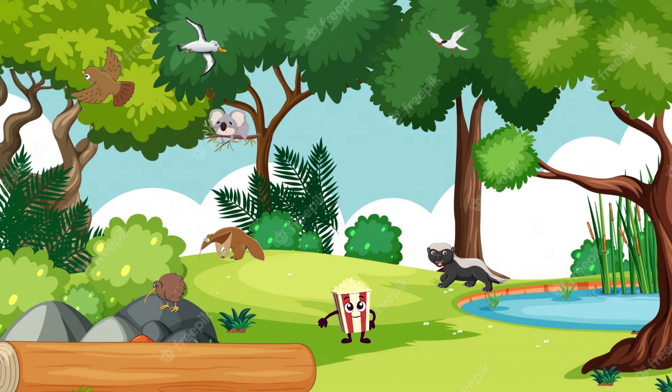Hello, young adventurers! Welcome to Land Safari, exploring the diversity of wild animals. Today, we're embarking on a thrilling journey through different terrains to meet some incredible creatures that roam our Earth. Are you ready? Let's dive into our wild exploration.